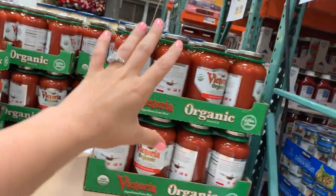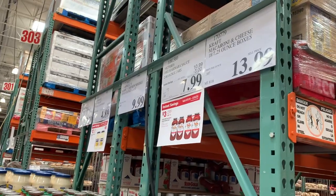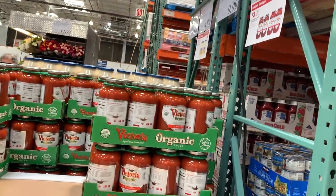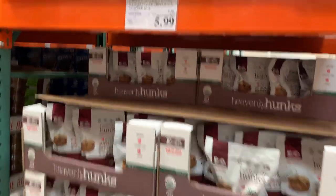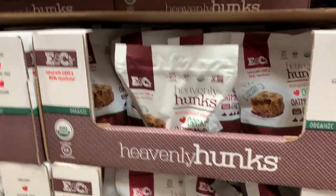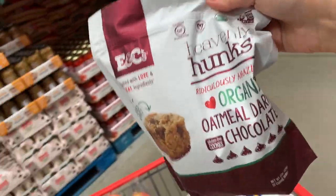Actually, this is my favorite pasta sauce I've ever had and they have an organic version now, which is great. They're on sale right now for $8 for two 40-ounce jars — massive jars — so we are definitely grabbing a couple of those. It has been such a long time since I found these. We also grabbed $6 for this bag of Heavenly Hunks. If you guys have never tried these, you need to — they are oatmeal dark chocolate, basically like a cookie, so good with great ingredients.